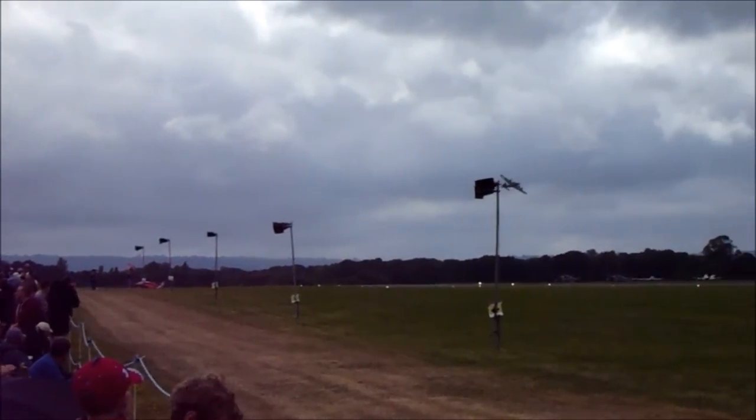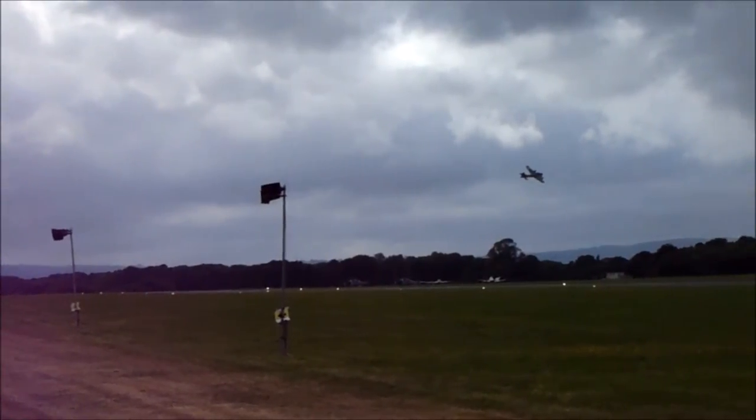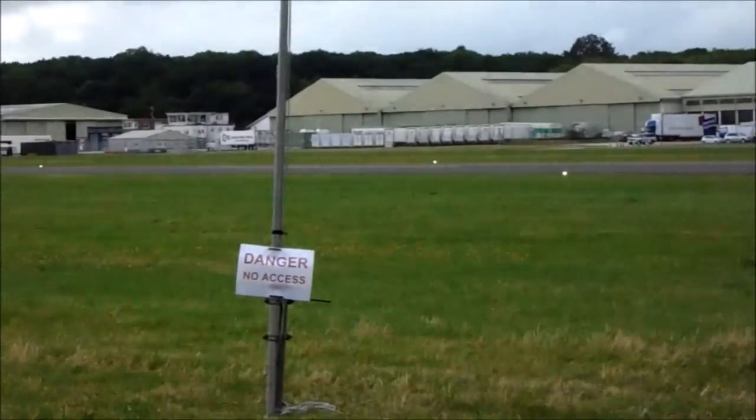It started life as a maritime patrol bomber. The early ones were — the Americans didn't really think there was a threat to them that would involve the use of a strategic bomber. So it was designed as a maritime patrol bomber to protect their coasts against any seaborne attack.